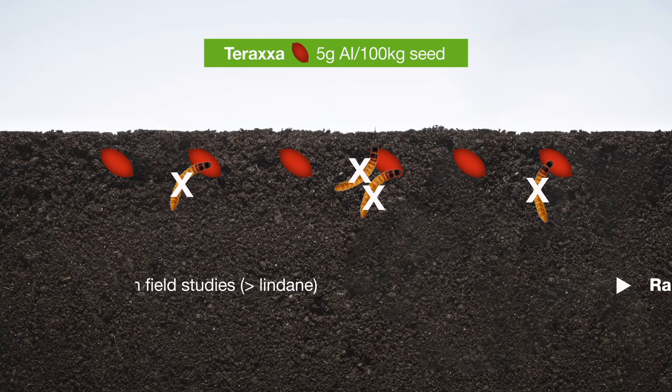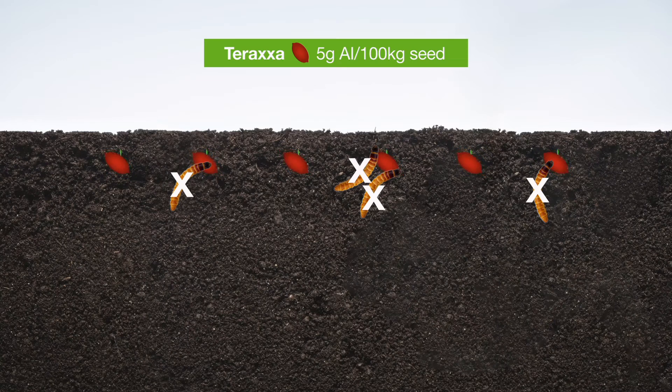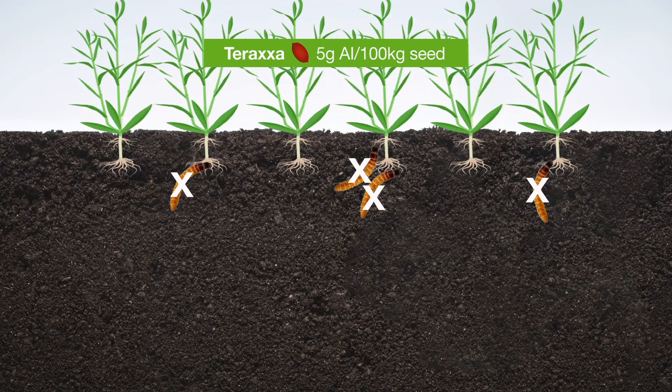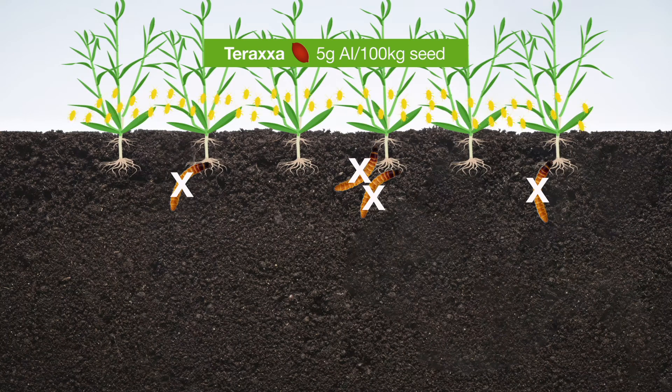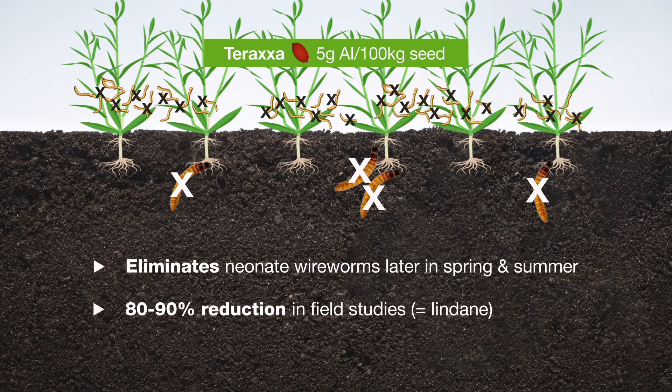What we found is that 80 to 90 percent of the resident wireworm populations in a field will die, which is even better than lindane. Also, when the crop becomes established and you get click beetles coming in and laying eggs and producing neonates, we get an 80 to 90 percent reduction of the neonate population in our field studies, which is even better than or as good as lindane.